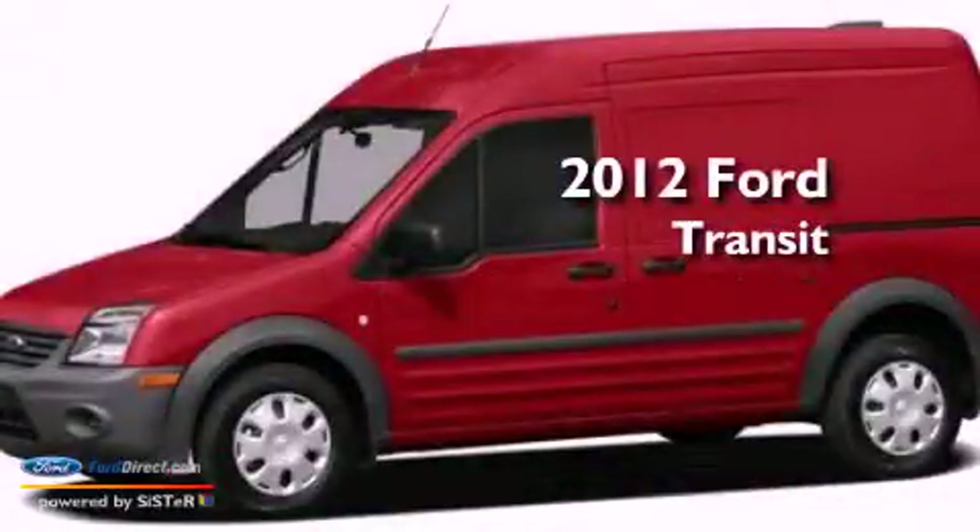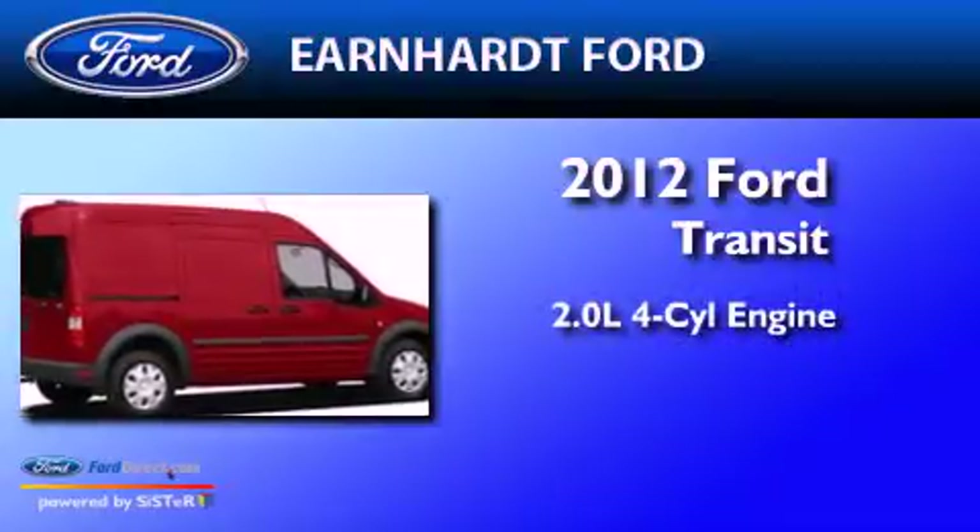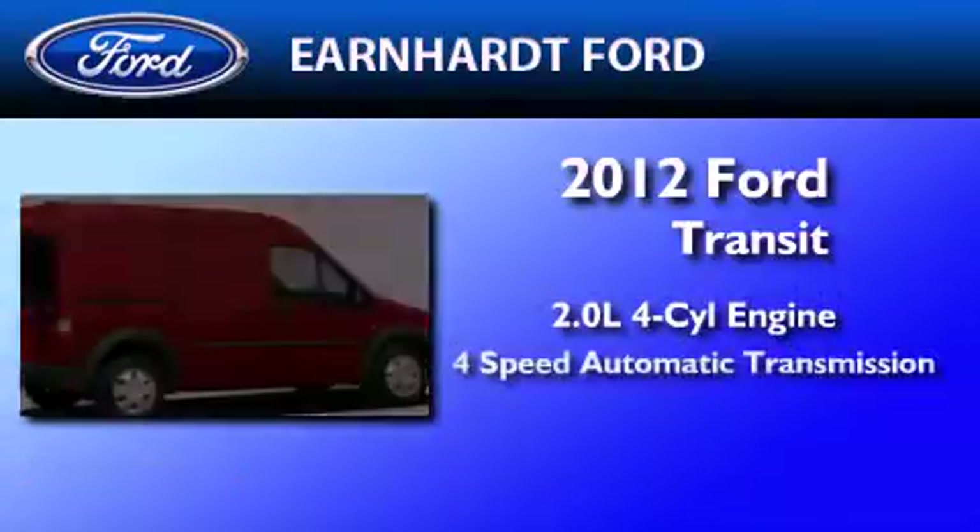This is a brand new 2012 Ford Transit Connect. It has a 2.0-liter 4-cylinder engine and a 4-speed automatic transmission.